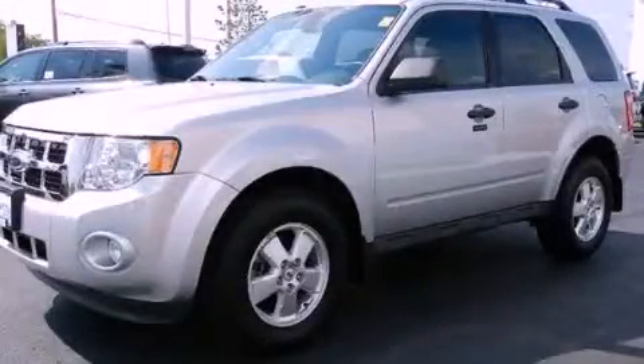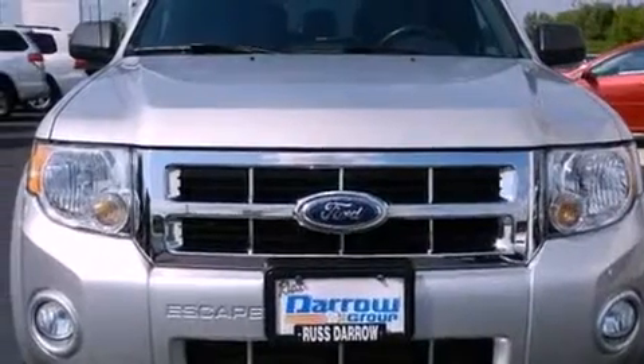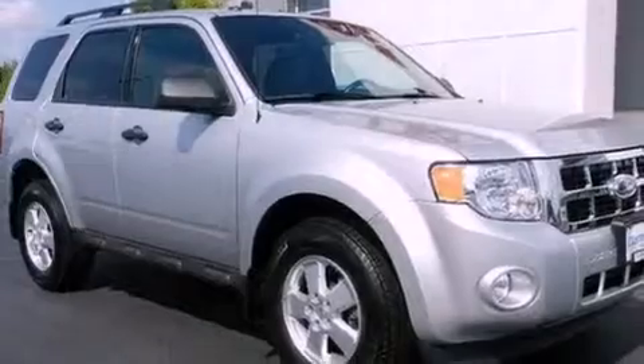This is a 2011 Ford Escape, functional utility for a modern lifestyle. It features a 2.5-liter four-cylinder engine and a six-speed automatic transmission.